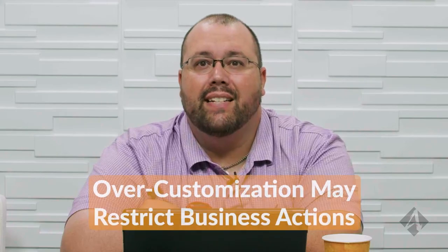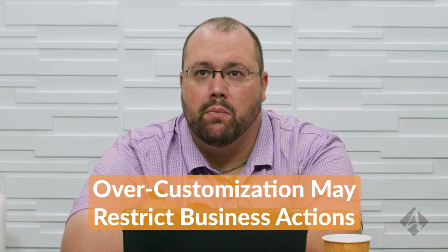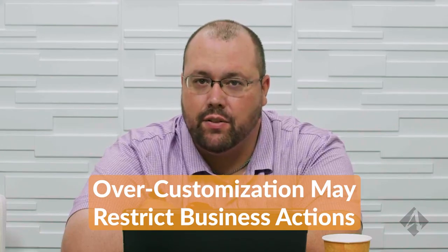One thing I will note about customization — or over-customization — on a joint venture LLC: a lot of times if you don't know what you're doing or you googled a bunch of stuff and want to add it into your operating agreement, over-customizing may actually be hurting yourself in the long run, because you're restricting the type of business or actions you can do within that business entity.